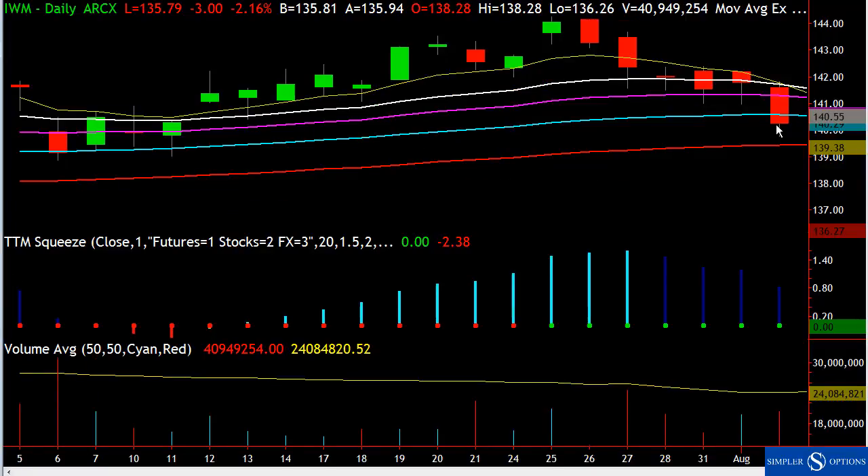Now this is devastating — this thing just got trounced. Energy, financials, etc. And to top it off, you're starting to get that 8/21 EMA crossover. In this type of situation, there's no way I'm going to be buying the dip on the Russell.